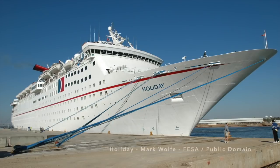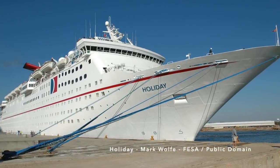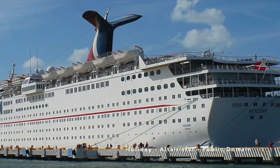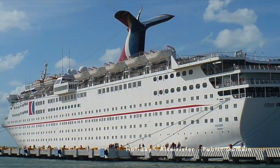She was built in Denmark as the Holiday for Carnival Cruise Lines, and was the first of the Holiday class of cruise ships built for Carnival — eventually three were built in this class. At 46,052 tonnes, the ship is a baby by today's standards, but at the time she was a significant new build for Carnival, and introduced a suite of amenities that helped establish Carnival's fun ship onboard experience.